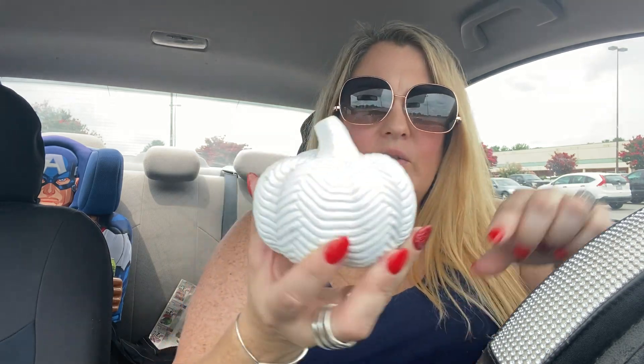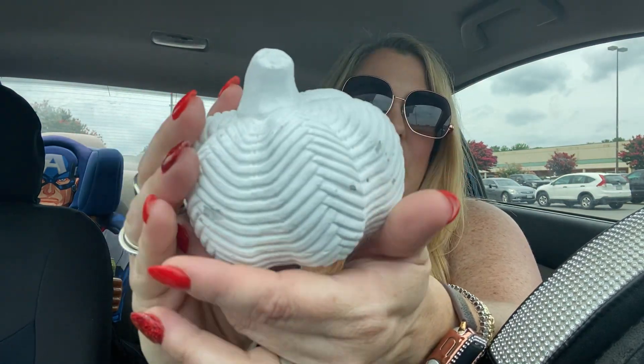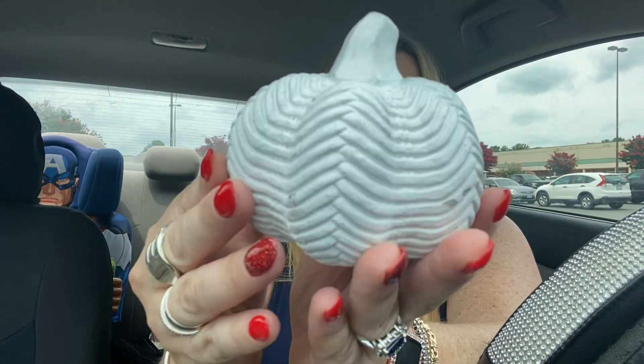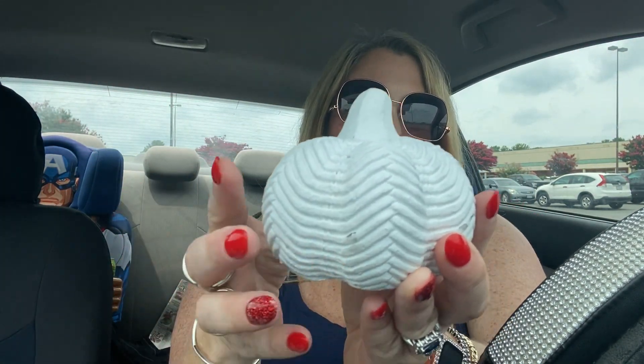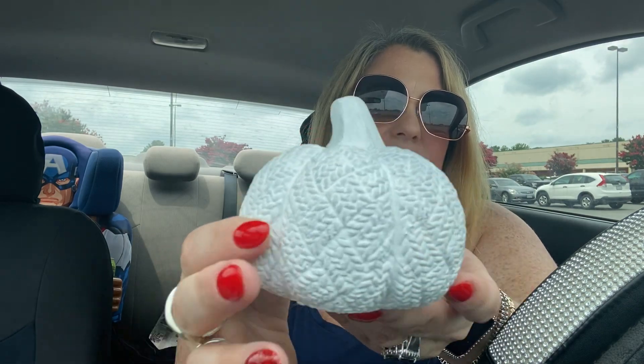My last two items — decorative pumpkins, and I was really excited about them. You can see the little design on mine; they all had some worn spots at my Dollar Tree. It's definitely fixable with spray paint, but I'm going to leave mine because I like that weathered look. I love the texture. I found two of them — both gorgeous. Check out your Dollar Tree because fall stuff is coming out, and if you don't grab it now you won't be able to later.